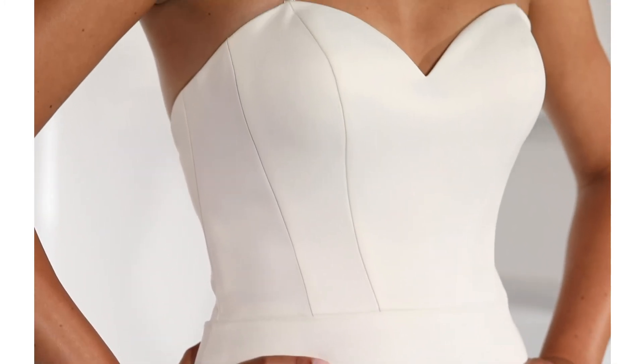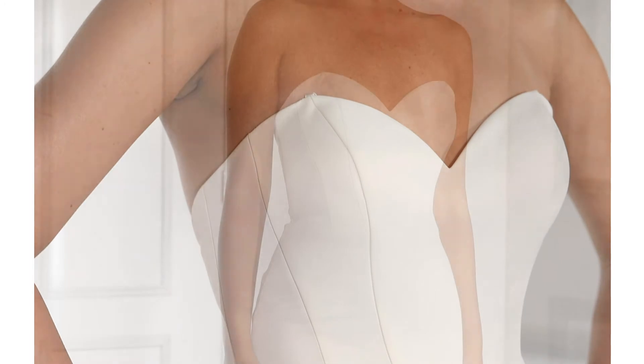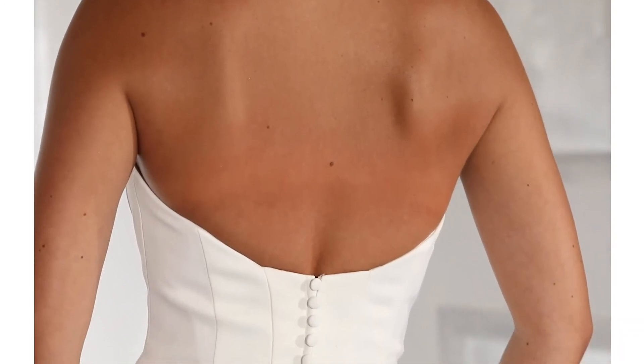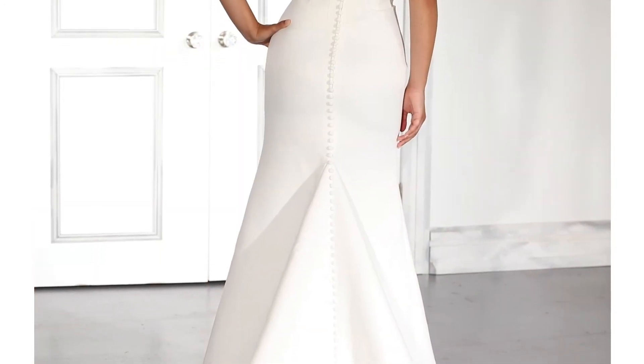It has a classic strapless neckline with a corset style bodice with contoured lines and a geometric back detail. I have covered buttons extending down onto the semi-chapel length train.